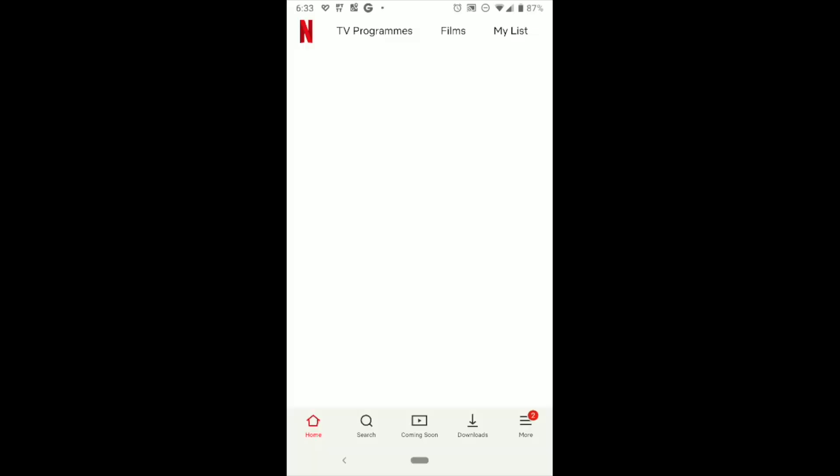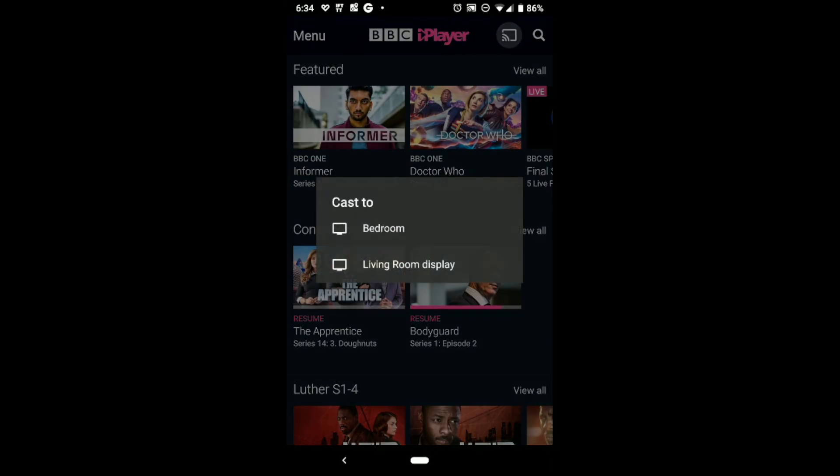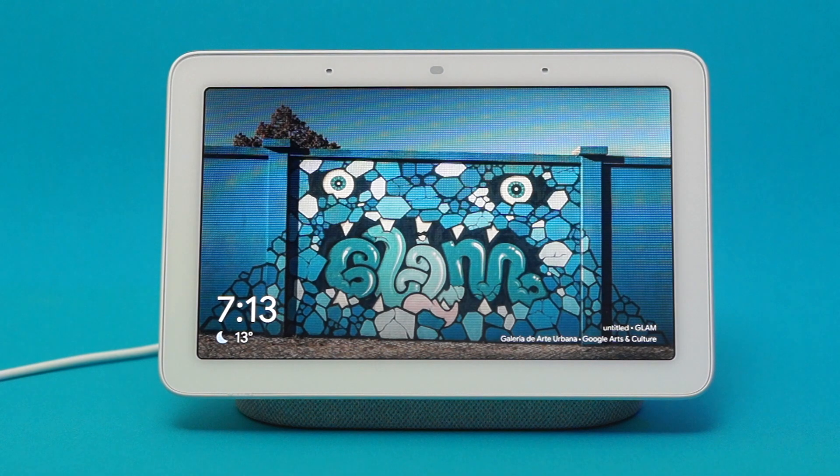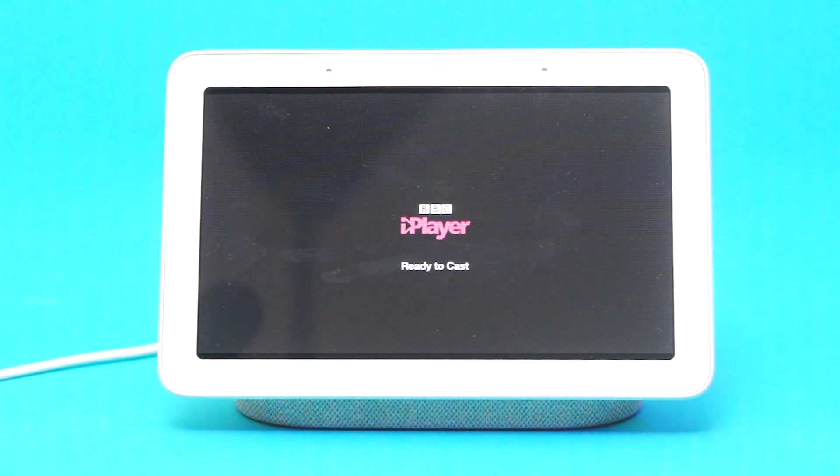You can see that when I open up the Netflix app and hit the Cast button, there is no option to cast to the Google Home Hub. However, when I press the Cast button in the BBC iPlayer app, I'm able to cast to my living room display, which is what I've called my Google Home Hub. This is brilliant news as it gives me access to multiple content apps that I can watch whilst cooking in the kitchen.